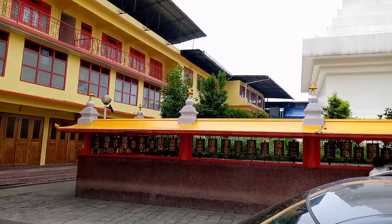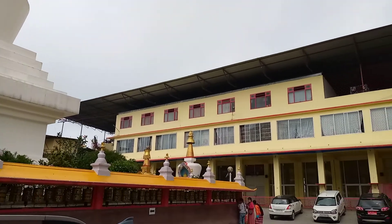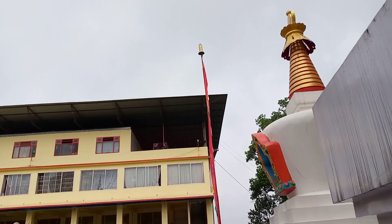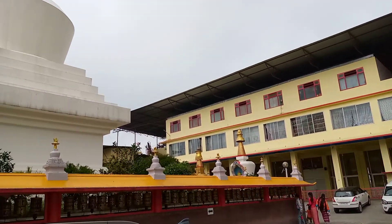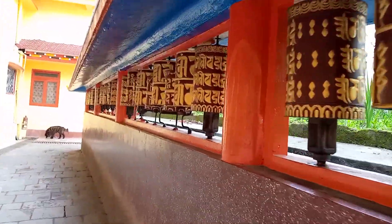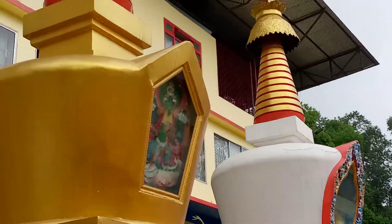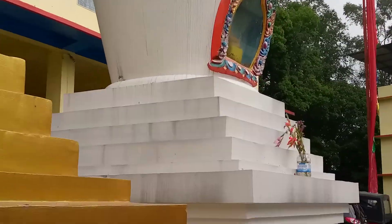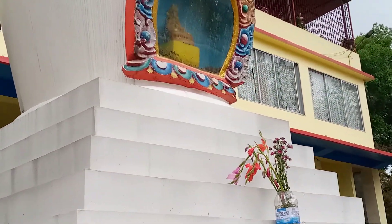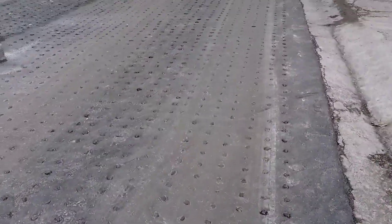You can see the rotating mantras all over there. So you can look at this view over there.